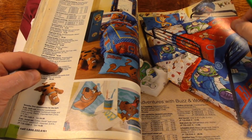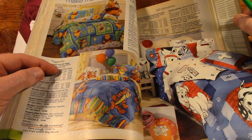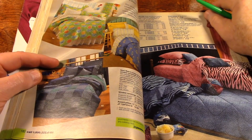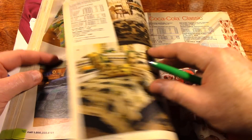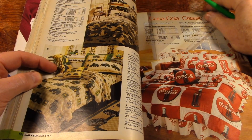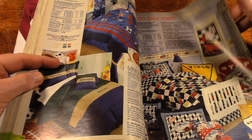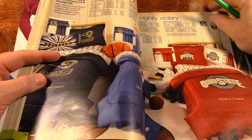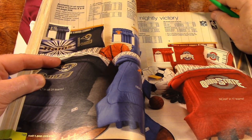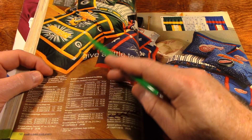There's some bedding — Winnie the Pooh bedding and 102 Dalmatians. Coca-Cola bedding. John Deere bedding. And we're getting into the sports-related stuff. Some NFL bedding, and college football and NCAA stuff. Here's some nice Green Bay Packers bedding.